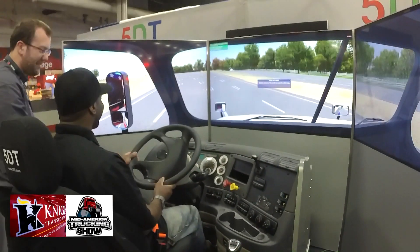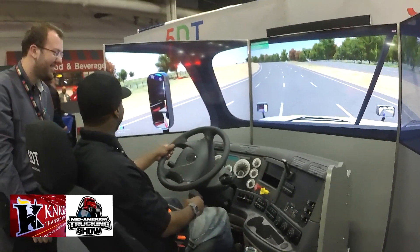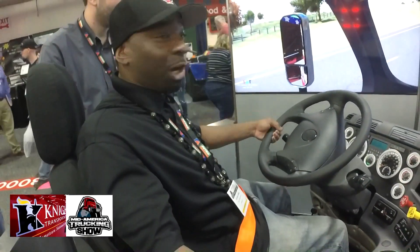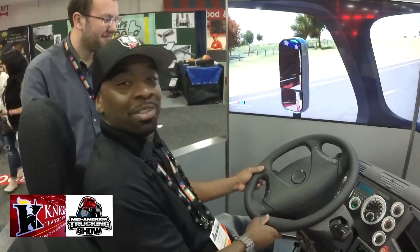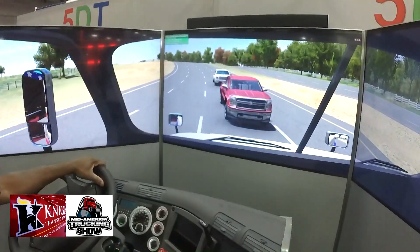Whoa! What'd you do? Tell him how you did. I ain't do too good, but I can handle the real thing. Thank you for the opportunity to 5th Dimension Technologies to let me experience it.